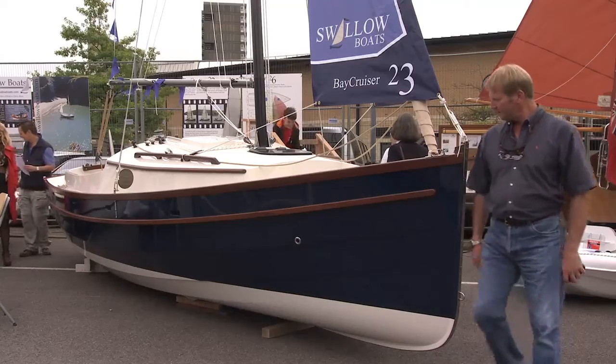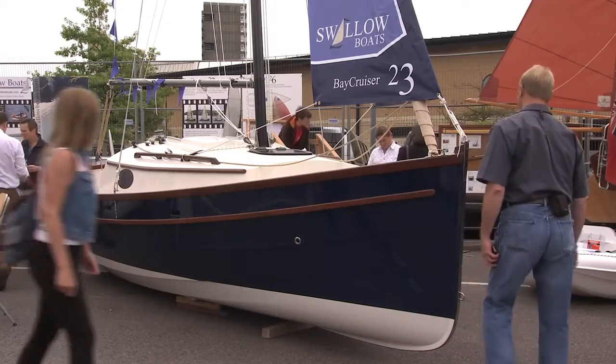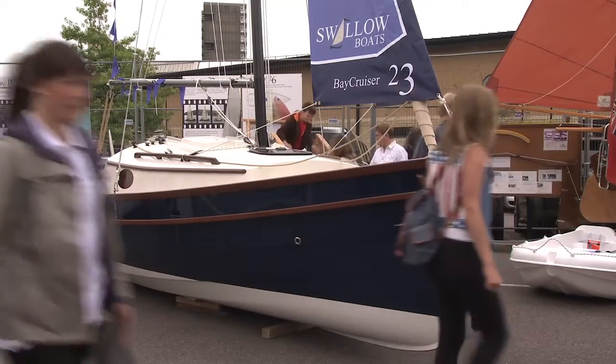And how are you doing at the show — have you been busy? It's been good. We sold one of our 23-foot models on the first day, so that was good, and we came very close yesterday to another one. It's just a really important show for us — a lot of it is about sowing the seed and providing people with something they can see and touch and feel, because the internet's good but at the end of the day people want to actually touch it.